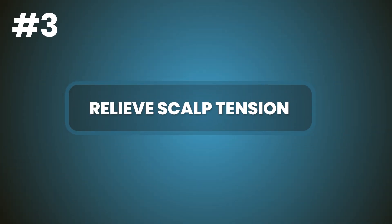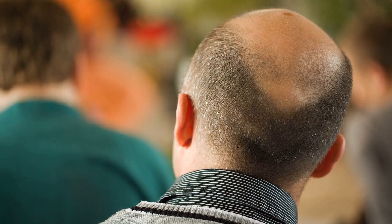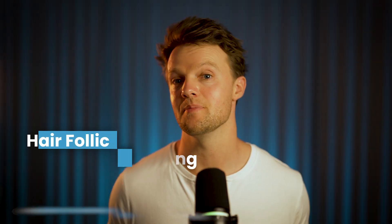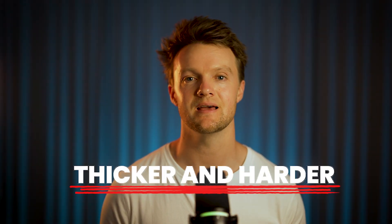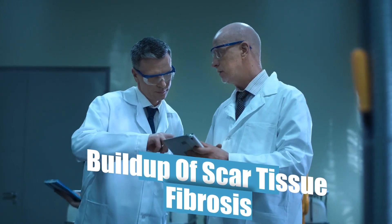Number three: relieve scalp tension. Have you ever noticed how shiny and leathery the head of a bald guy looks? That's because aside from the hair follicles miniaturizing, the tissues surrounding the follicles change profoundly as baldness progresses. The scalp skin literally becomes thicker and harder, and the more advanced the baldness, the more pronounced these changes become. The reason is that collagen which normally surrounds the hair follicles proliferates out of control and eventually hardens to form microscopic scar tissue.